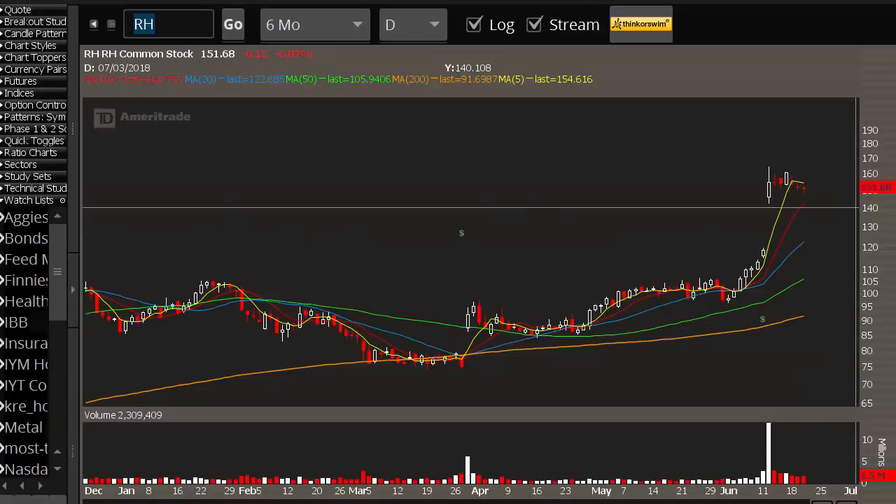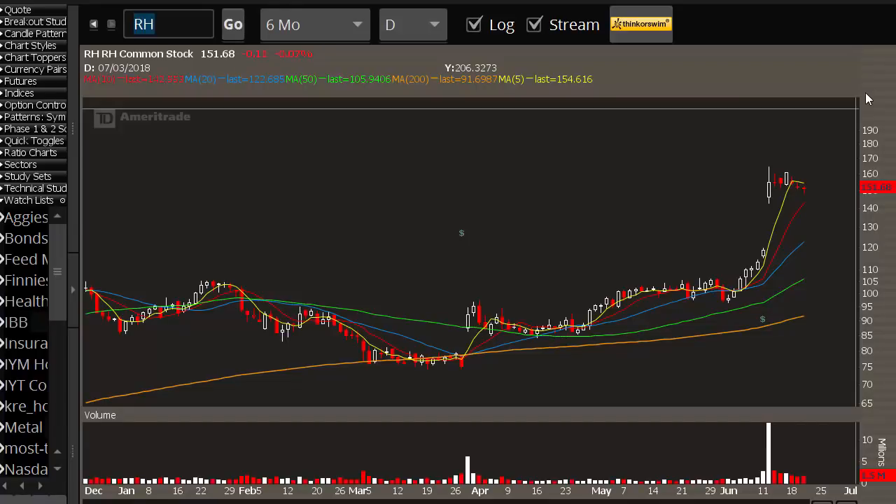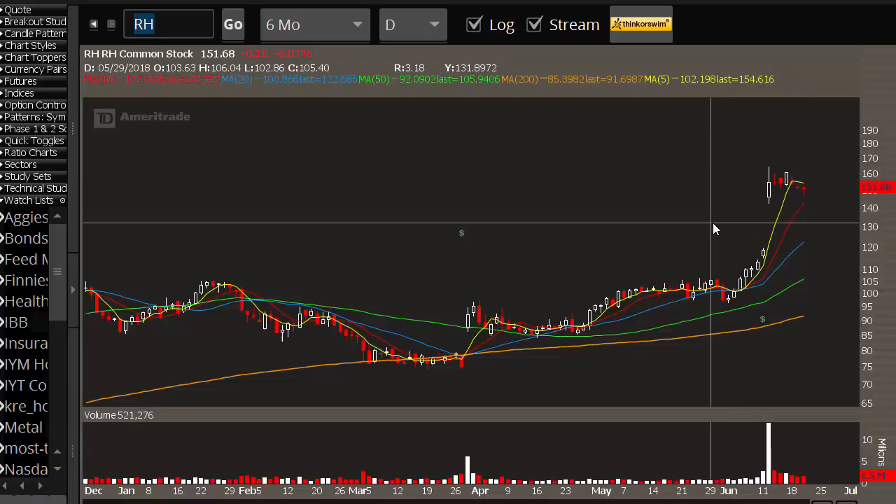What's going on everyone, this is Steve Place from investingwithoptions.com, where we teach people just like you how to become great option traders. Today we're looking at RH — RH stands for Restoration Hardware — and this is a high-end retail company.